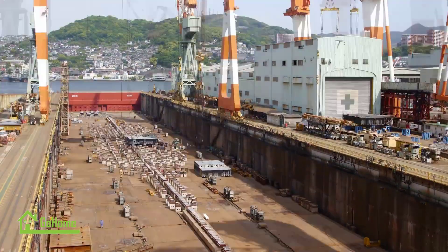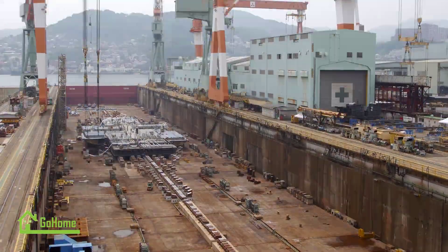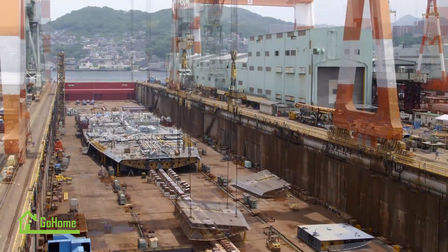Hi everybody and welcome back to the Go Home channel. Today's video will show how the process of building giant cruise ships takes place in the shipyard.